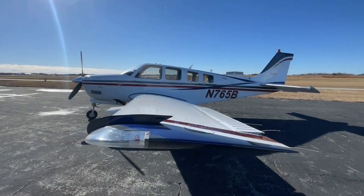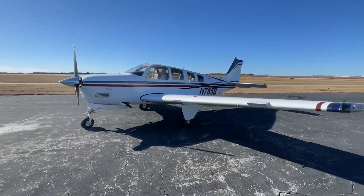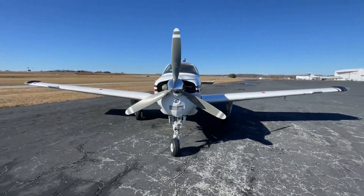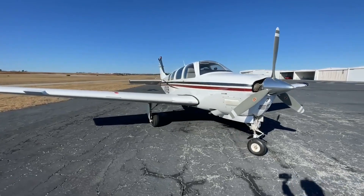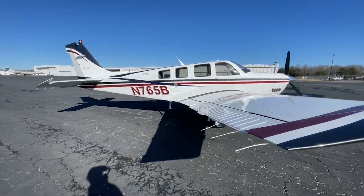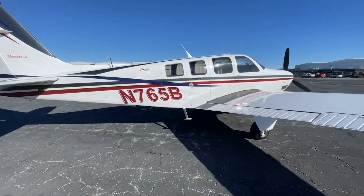Other features you will appreciate: GAMI fuel injectors, factory air conditioning, factory tuned fuel injectors, 6-place shoulder harness, JPI engine monitor, co-pilot braking system, 6-place intercom system, and more.